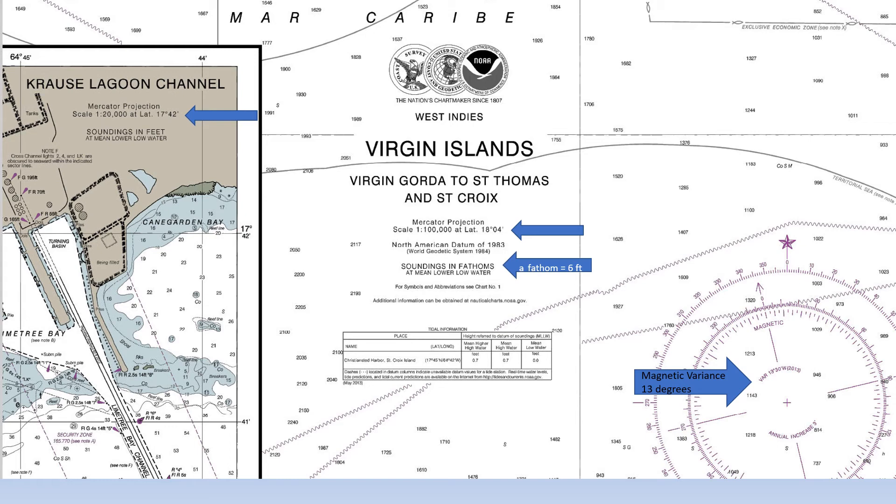A couple other things to note while we have this slide up. The lower arrow in the center shows that the chart depicts depths in fathoms. This means that a depth of 3 shown on the chart actually means 18 feet, because a fathom is 6 feet. And if you look at the lower right where there is a compass rose, you will see that the magnetic variance for this chart is 13 degrees west, meaning you have to add 13 degrees to any true bearing to convert it to a magnetic bearing.